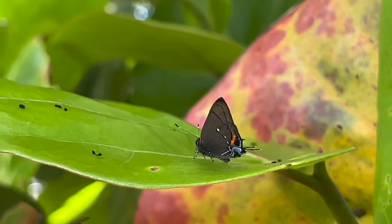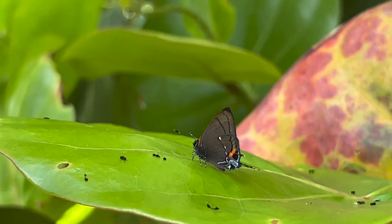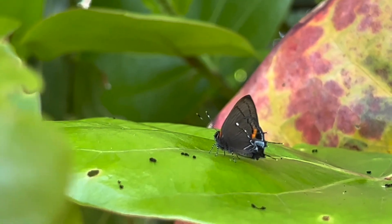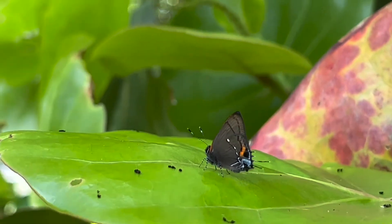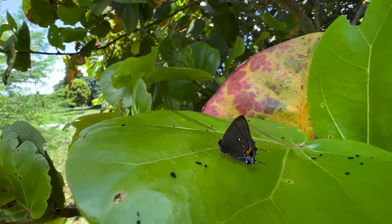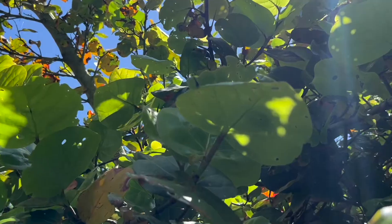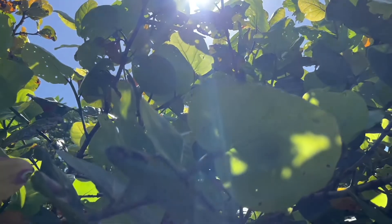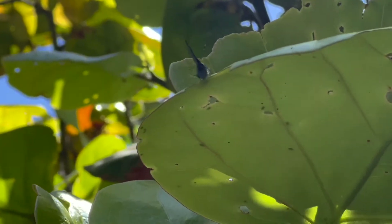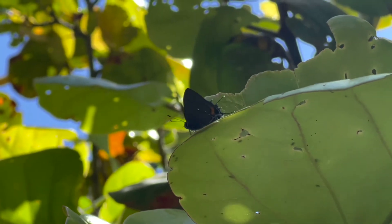Look at this Fulvis hairstreak. They love sea grape. There's a Fulvis hairstreak male sitting on this sea grape leaf, probably about eight or nine feet up. What hairstreaks do is they just sit on a leaf like that and wait for females to fly by. That's what hairstreaks do — they sit up there and perch.